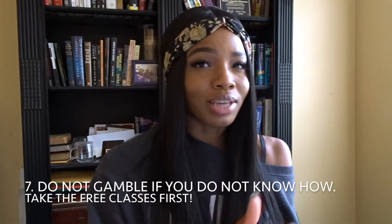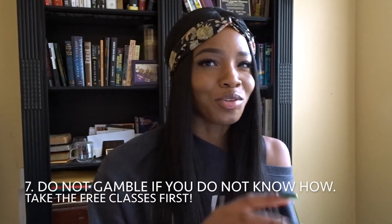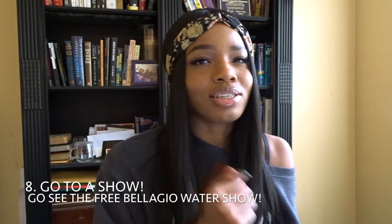Number seven: do not gamble if you don't know how to gamble. There are real people who take this seriously — you don't want to waste anyone's time or money. Las Vegas is known for gambling, so they actually offer free classes. All you have to do is ask when the class is and they'll give you the time and place. Just take the free class if you really want to gamble.